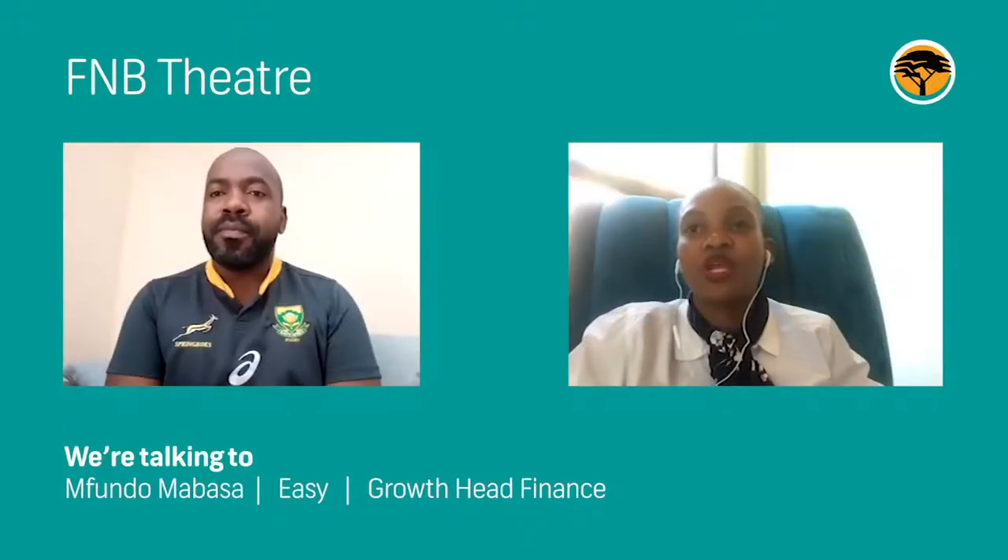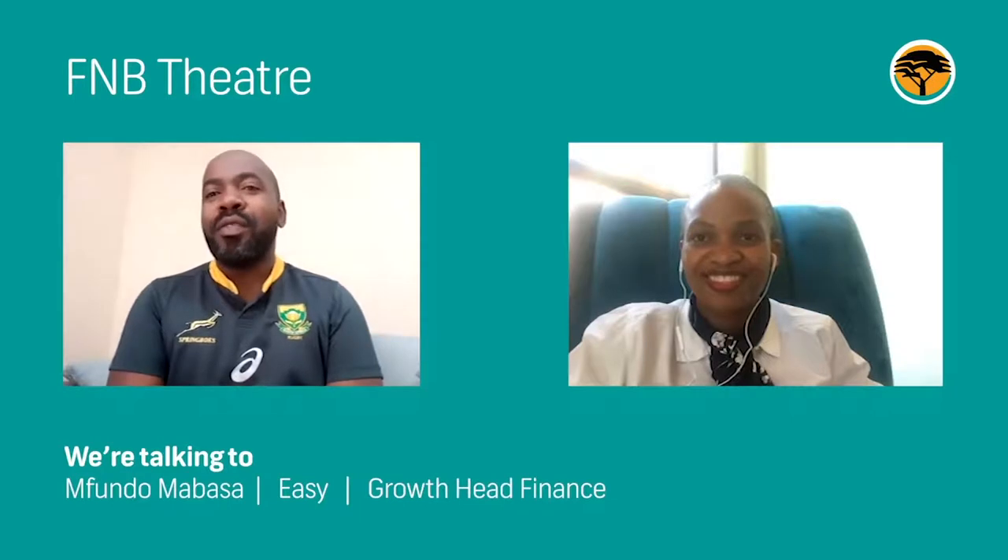Thank you for sharing your knowledge with us, Fundo. We look forward to further discussions with you in future. Thank you very much, Ntabi — thank you for having me on your couch, although virtual.